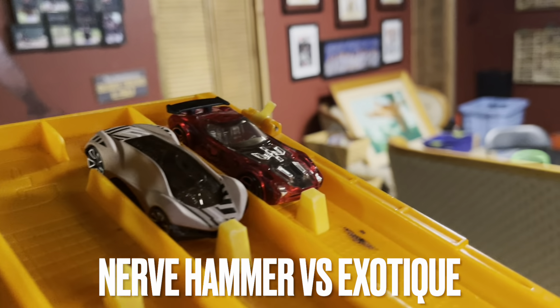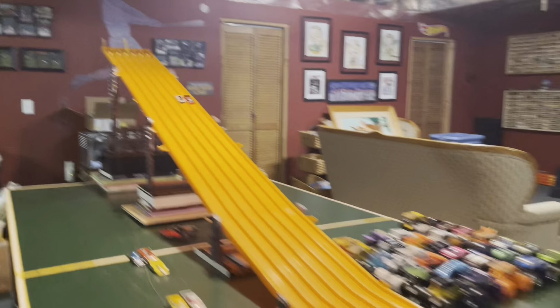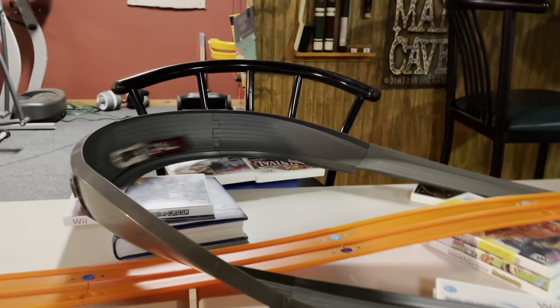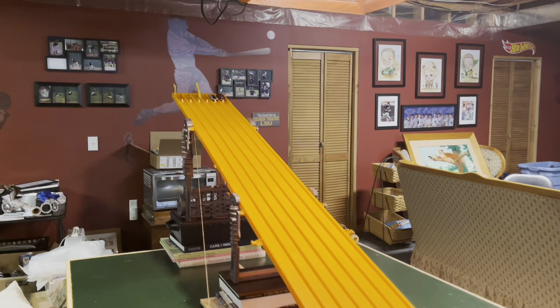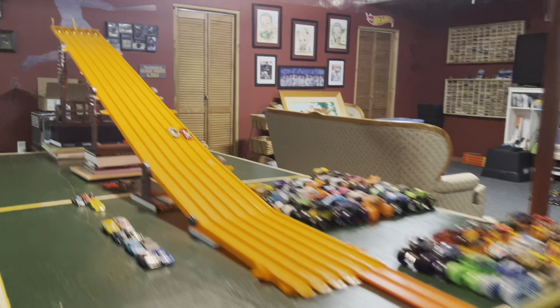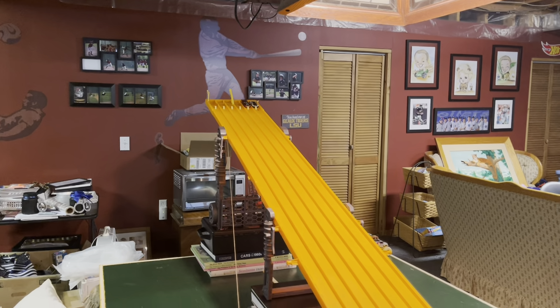Next up, we got Nerf Hammer versus Exotique. Good race — tight race. Double DNF! Here we go for one more time. Nerf Hammer takes it on the rerun.